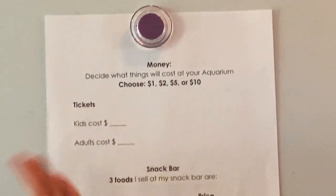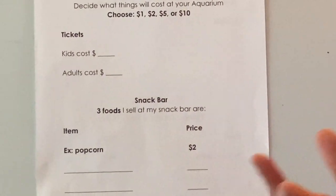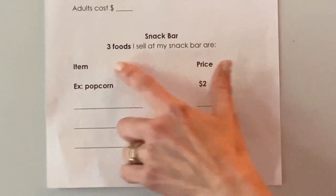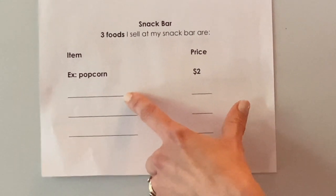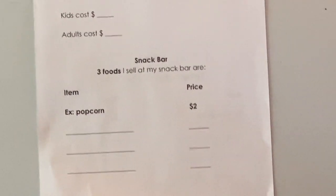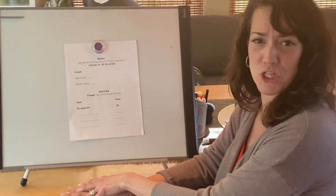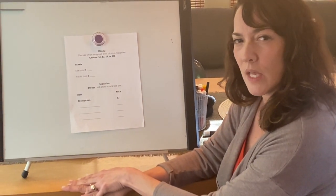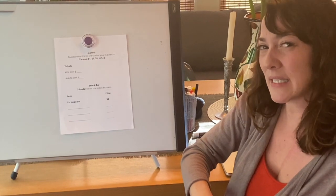You're going to decide what your tickets cost — are kids going to cost more or less than adults? Think about what would make sense. Usually do kids cost more or do grown-ups cost more? Same thing for your snack bar. I chose popcorn for $2 — if I sold a hot dog or a tofu dog, would that be more or less than popcorn? Probably more. If I sold a string cheese or cheese stick, would that be more or less than popcorn, or about the same? Think about what things cost in relation to each other — what makes sense to cost a little more, and what makes sense to cost a little less.